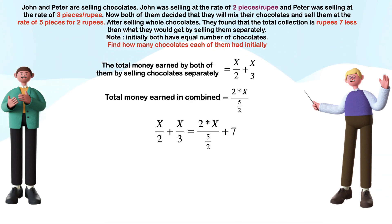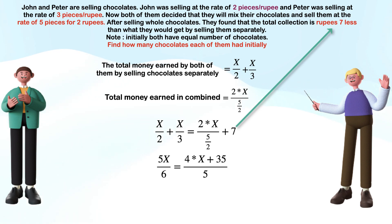Now the equation becomes: X over 2 plus X over 3 equals 2 times X over (5 over 2) plus 7, since there are 7 rupees short when they sell chocolates in the combined way. Solving the above equation for X gives the number of chocolates each of them had initially, which is 210 chocolates. Hence the answer to this puzzle is 210 chocolates.